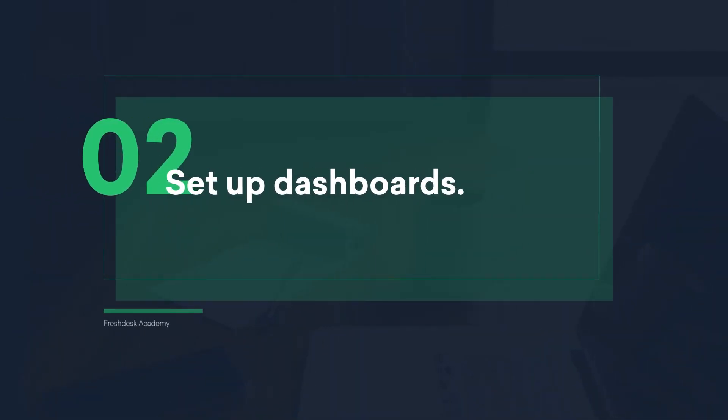Set up dashboards. Showcase the major complaints, issues, and compliments from customers to the entire company. Categorize them into themes like feature requests, customer experience problems, miscommunication, and more. Highlight the top problems within each theme. Owners like product managers, UX designers, and marketers will get a clear idea on what customers like and dislike and tweak their work accordingly.